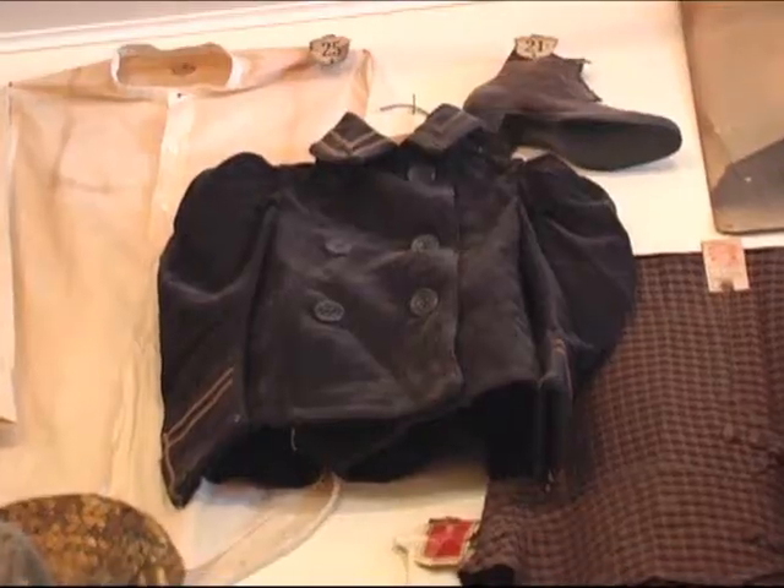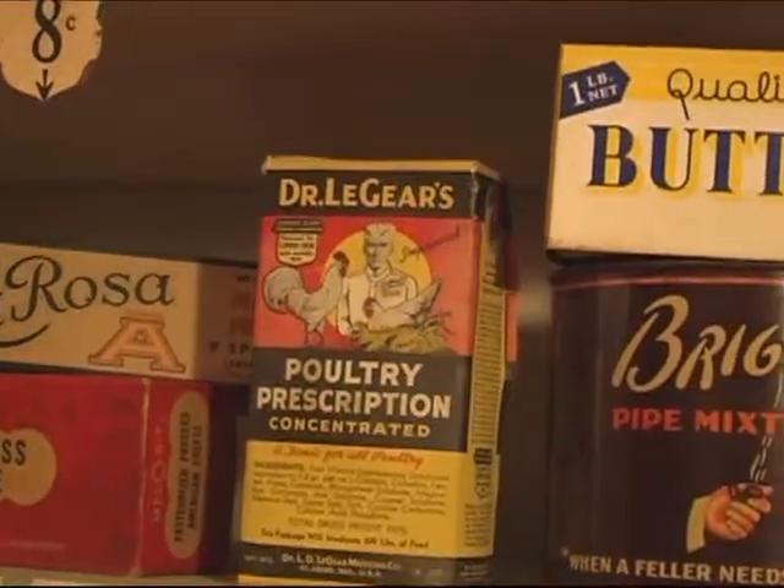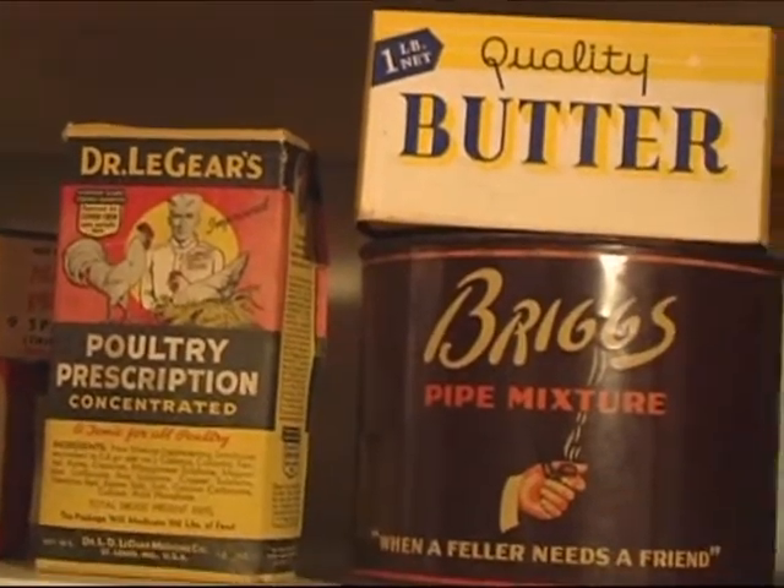As you can see, the price tags on them say from 15 cents, 19 cents, 24 cents. Kind of hard to believe that they were left in here all these years.